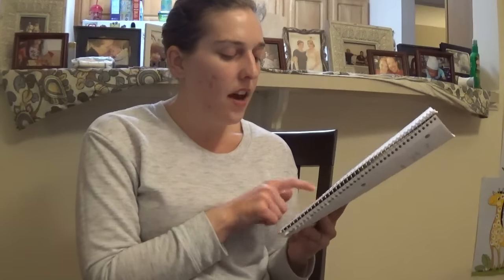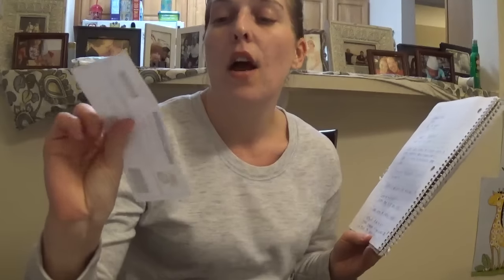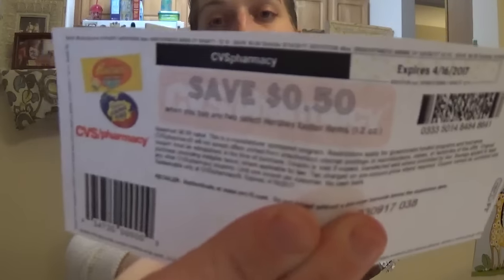Hershey's Singles and Peeps are 88 cents. Remember we have that printable 50 cent off two CVS coupon, so that makes for a great deal.